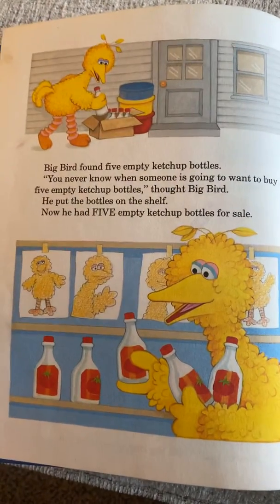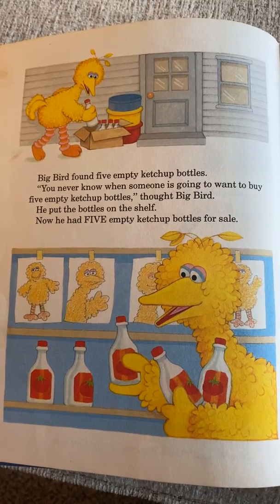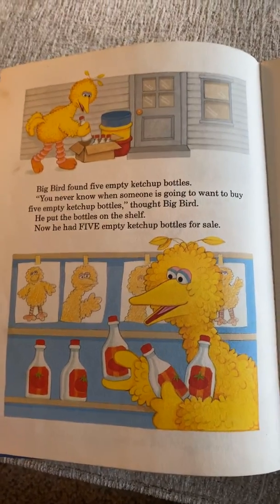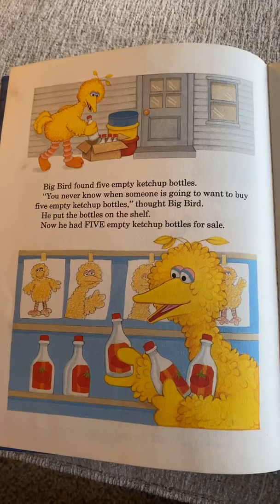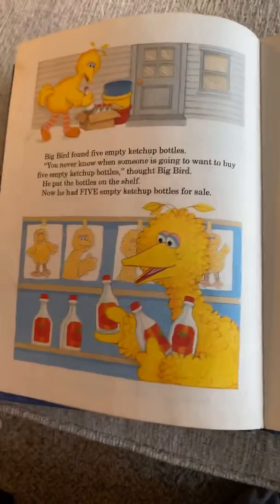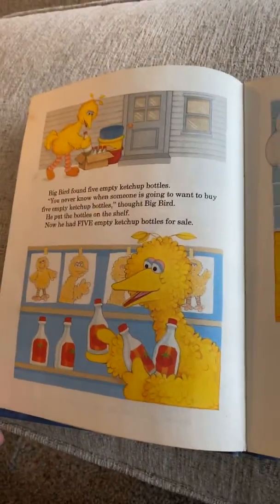Big Bird found five empty ketchup bottles. 'You never know when someone is going to want to buy five empty ketchup bottles,' thought Big Bird. He put the bottles on the shelf — now he had five empty ketchup bottles for sale. Hmm, I wonder who would want empty bottles. Spell five: F-I-V-E.